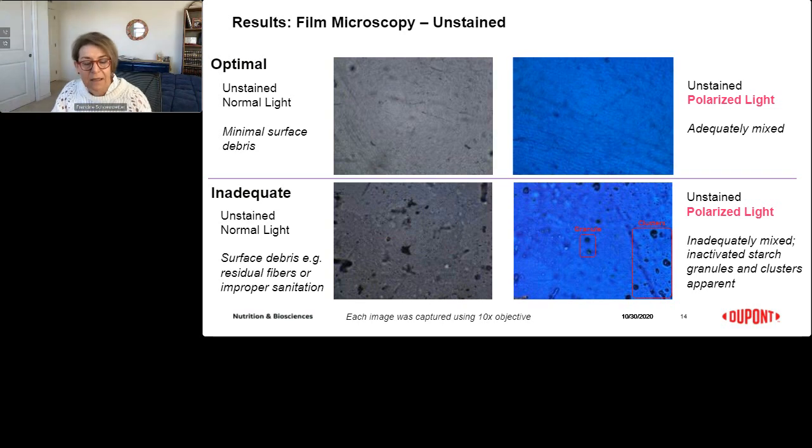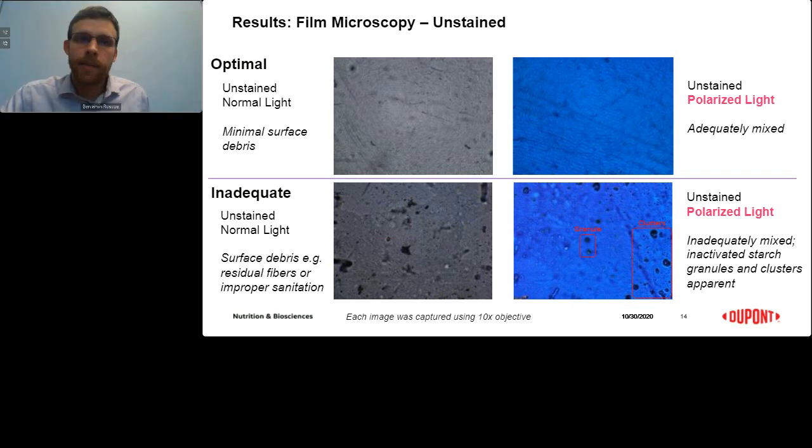Regarding mixing plasticizers: yes, you can certainly mix plasticizers to achieve different capsule hardnesses. The non-animal systems function very similarly to animal-based gelatin in that respect. We typically use glycerin, but mixing with sorbitol special can achieve different capsule hardnesses — you can switch out all the glycerin for sorbitol special to get a very hard capsule, or mix 50/50 to get something in between. It works well in the systems.